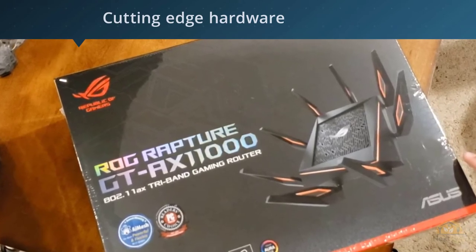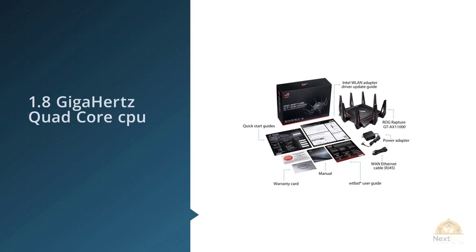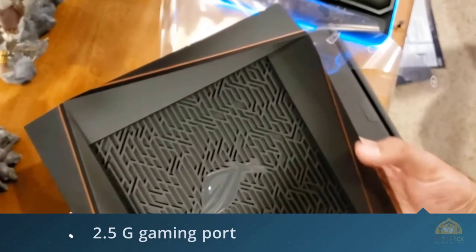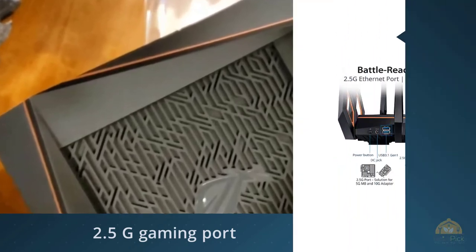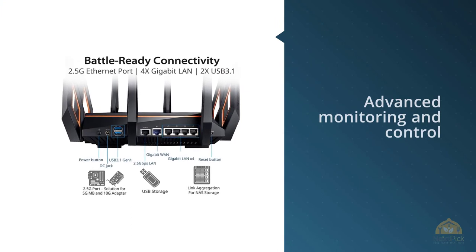It appeals to us because of its ability to connect incredibly well with all kinds of devices. The connectivity is equally great for wireless and wired devices, making it an ideal router. People who have multiple devices running at the same time love this router the most, as it offers equal distribution of signals. It's great for office settings as well. This ASUS router looks great and has some nice features.